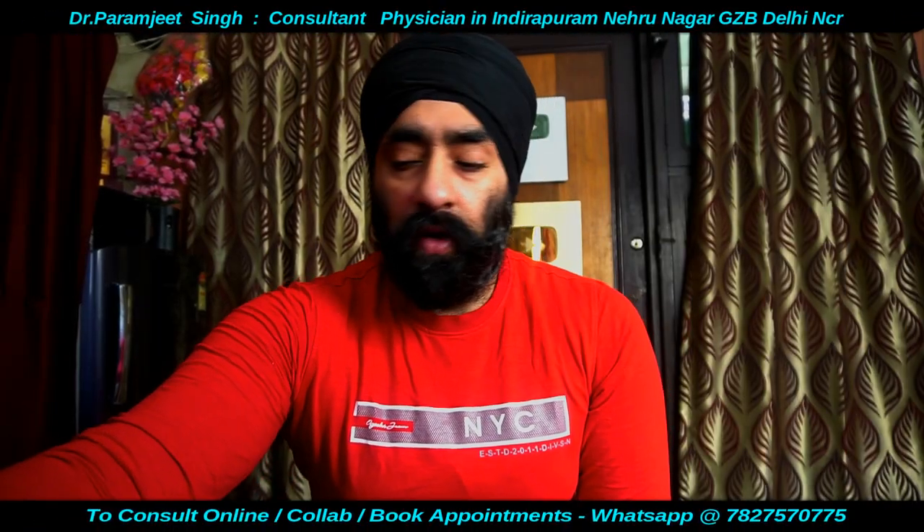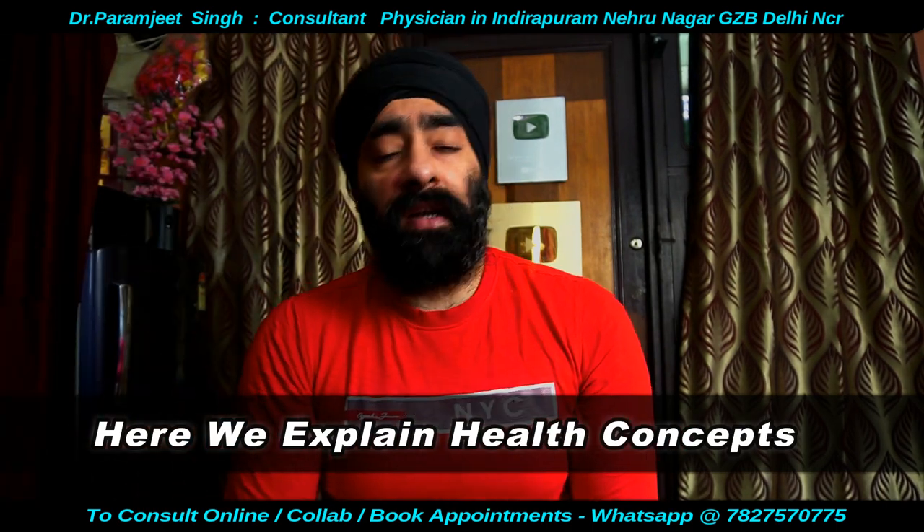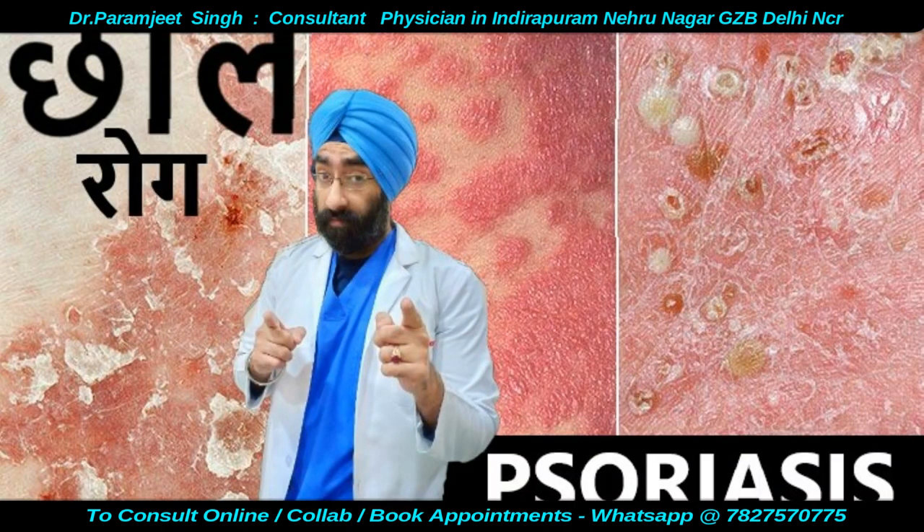Namaskar Dosto, I'm Dr. Paramjit and you're watching Dr. Education. Welcome to another episode. Today we are going to talk about psoriasis and eczema.